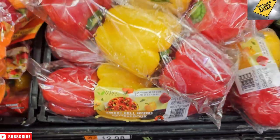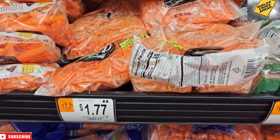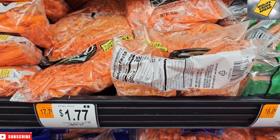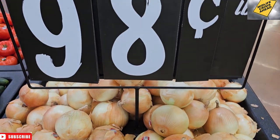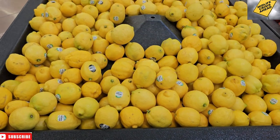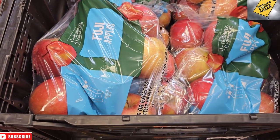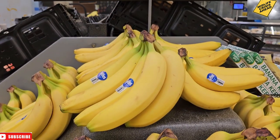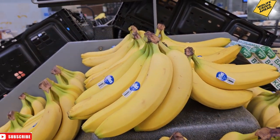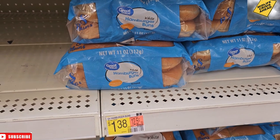Grabbed some colorful peppers for Lindsay and matchstick carrots — $1.77 for those. $0.98 a pound for onions, those have not gone up at all. $0.58 for a lemon. These apples for $4.62 — they fluctuate in price non-stop. $0.47 for bananas, those have been steady for quite a while now. $1.38 for hamburger buns — still too expensive in my opinion.